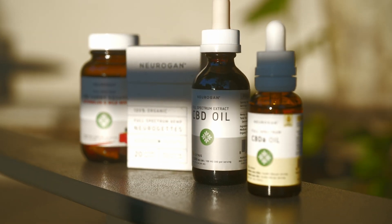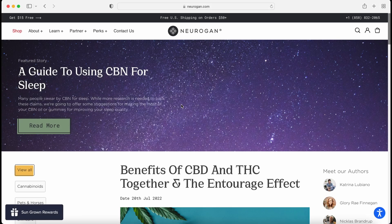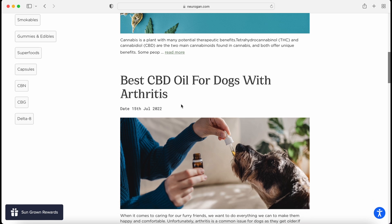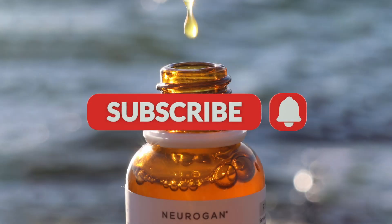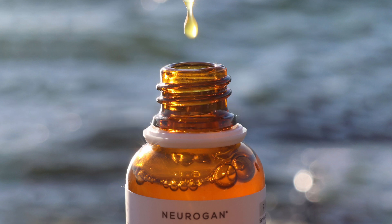If you're interested in learning more about Neurogin and other hemp products, visit our website and check out our blog. We have detailed articles on everything from CBD's benefits to choosing the right product for your needs. Make sure you subscribe to our YouTube channel so you don't miss any of our cannabis industry news. We always love hearing from our viewers about topics they'd like us to cover next, so leave a comment below and let us know what you'd like to see on our channel. Thanks for watching.